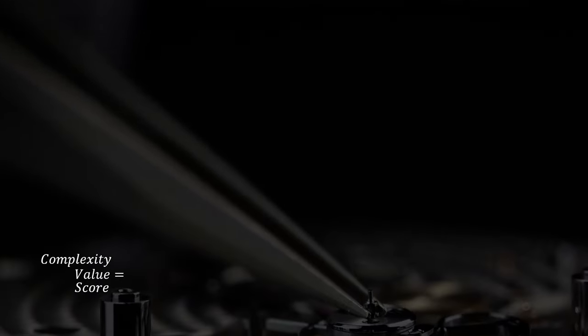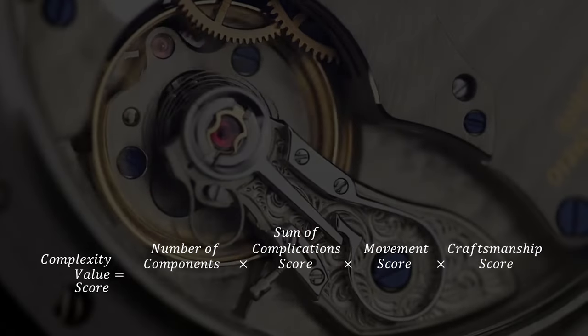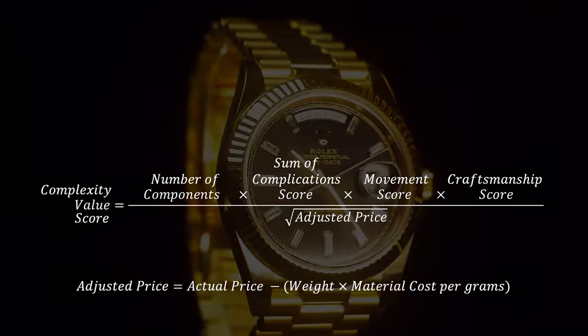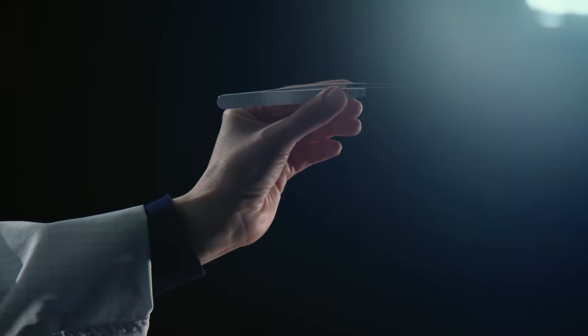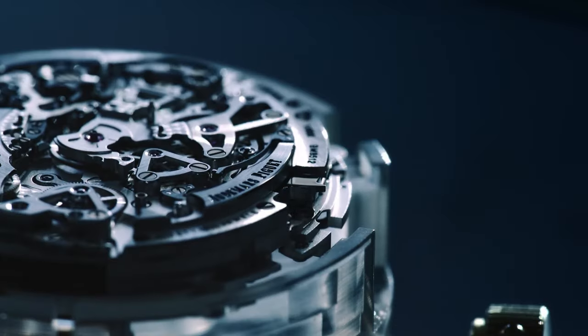The formula I've developed takes into account the raw engineering that goes into a watch. It weighs the number of components, the type of complications it offers, the intricacy of the movement and the level of craftsmanship. But we don't stop there — we also factor in the price, adjusting it so we aren't fooled by flashy materials like gold or platinum. First up, the number of components: the more parts a watch has, the more intricate and complex its mechanism. Watches with hundreds of pieces usually offer more functionality, precision and uniqueness.